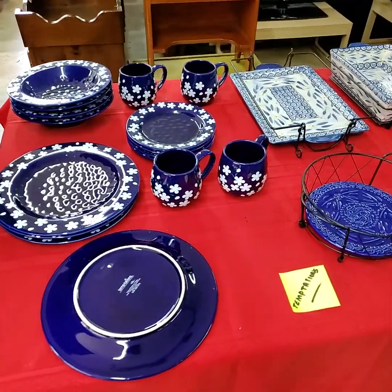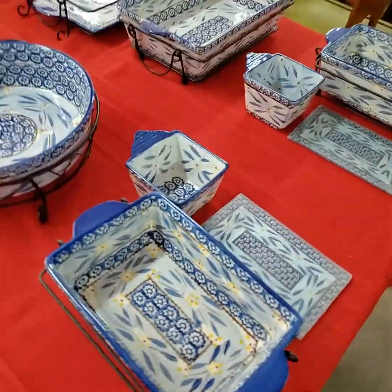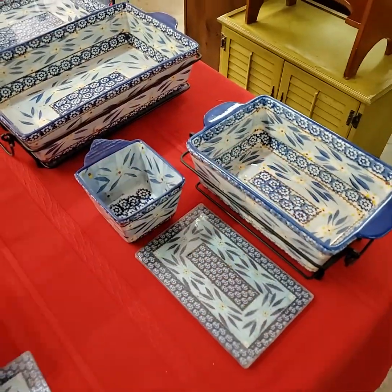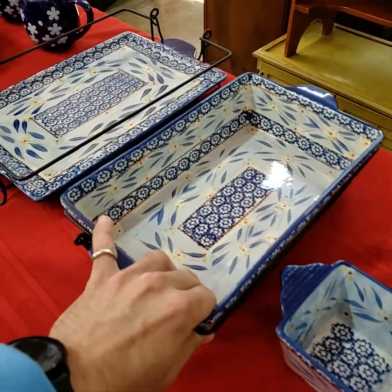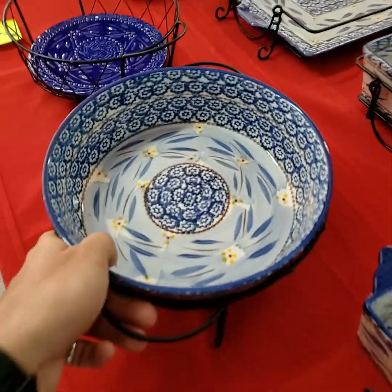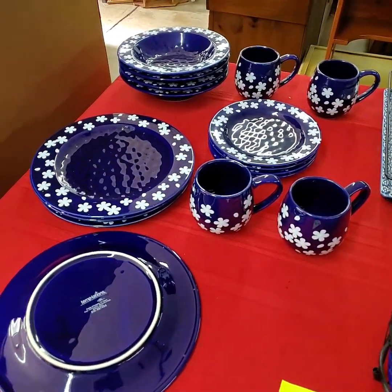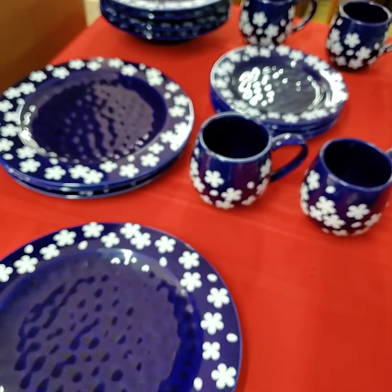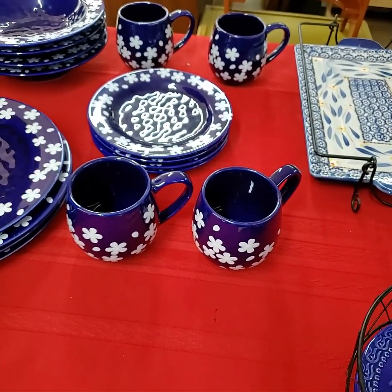We have Temptations cookware today. This is how it's going to be sold: we're going to sell this set, then that set — choice of the two, and the bidder might take them both. Then we'll sell this piece and that one individually. This entire set will be sold for one price — just the easiest way to do that. Temptations, very pretty pattern. Service for four.